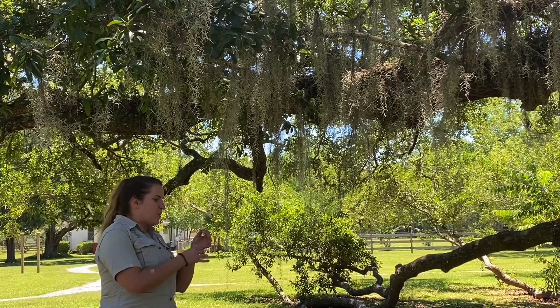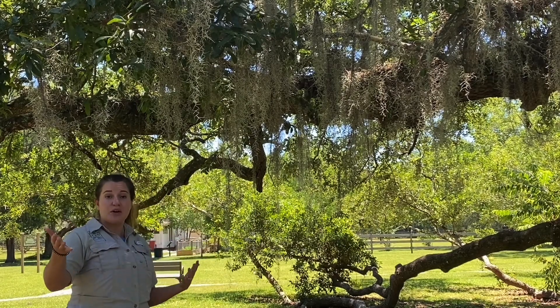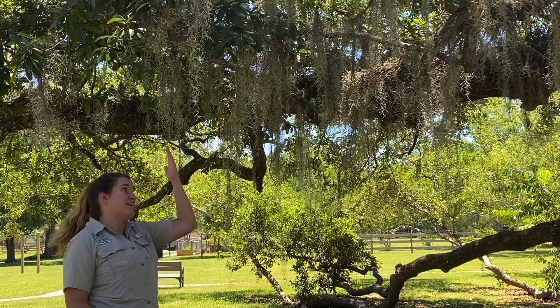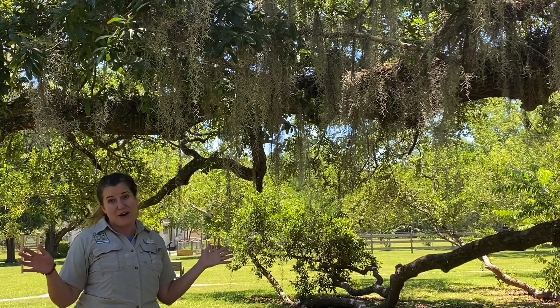Once you have it, that soft black filament is really spongy. If you come out to Arcadia, you can see Spanish moss everywhere — in the grass, in the trees, on the ground. You name it, it's all over the place.